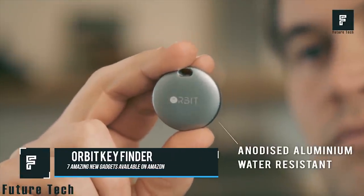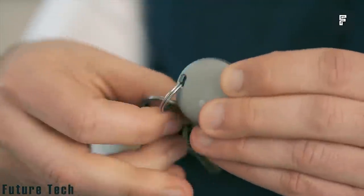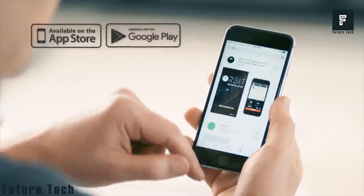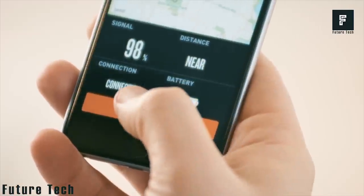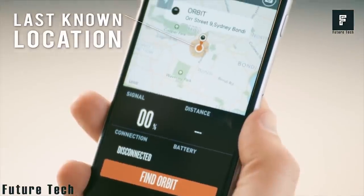Orbit Key Finder. This is a device that is more than a simple key finder. It is a multi-function device with a variety of features that can make your daily life a bit easier. This product was designed to help you find your keys if you happen to misplace them. It can connect to your phone through the Orbit app, allowing you to send an audible alert to your key ring so that you can find your keys with ease.